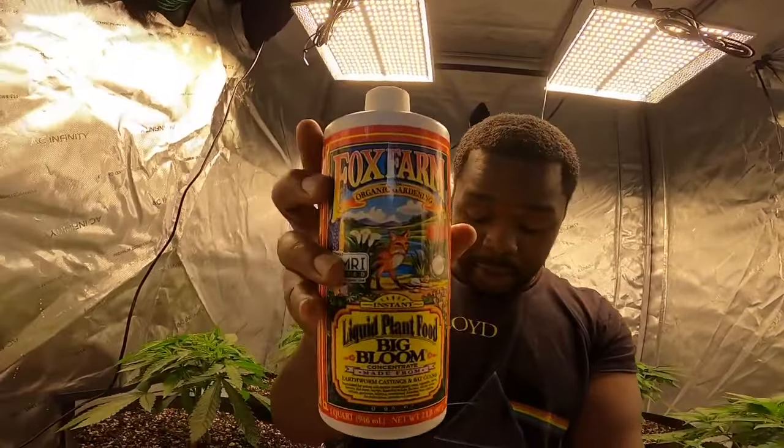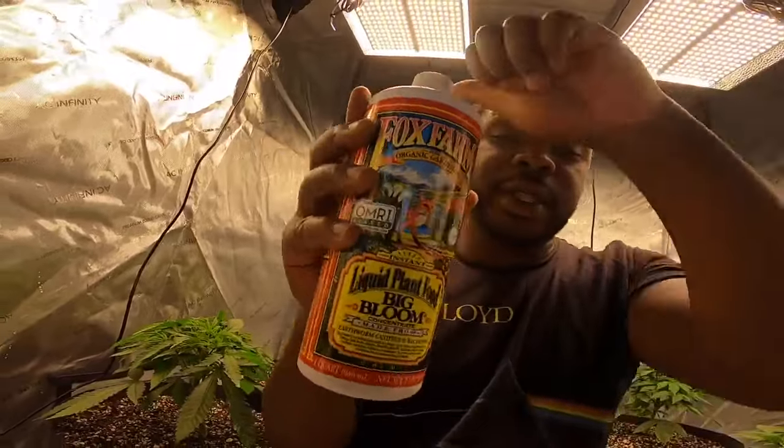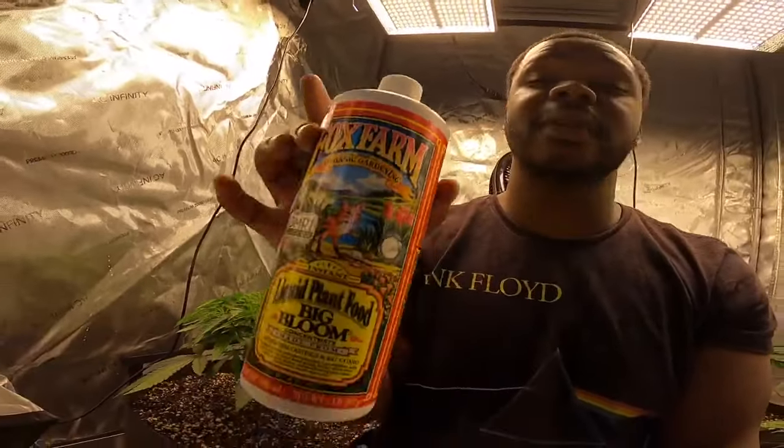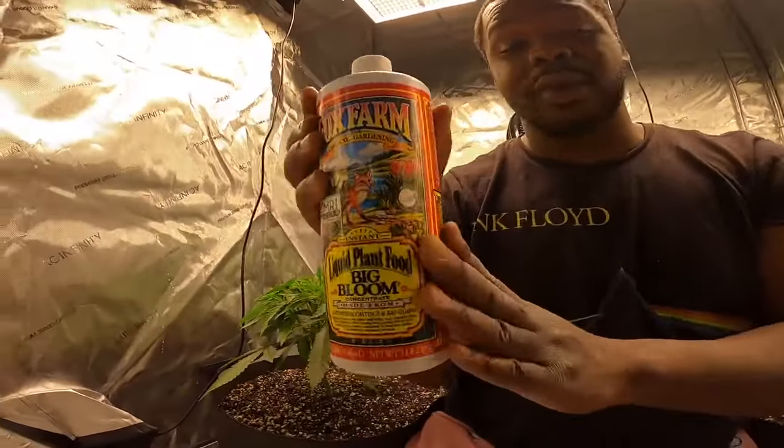I saw it wasn't working, so I introduced the Big Bloom with the bat guano in it. My plants always love this — every time I grow I throw this in, no matter what. If I'm making a tea, if I'm just feeding Cal-Mag, if I'm just giving regular water — I'm always adding this. She responded well, but I'm saying to myself, these plants could be a lot bigger.